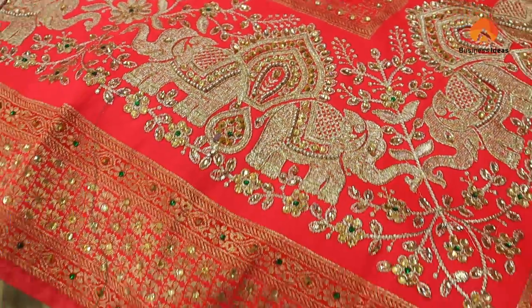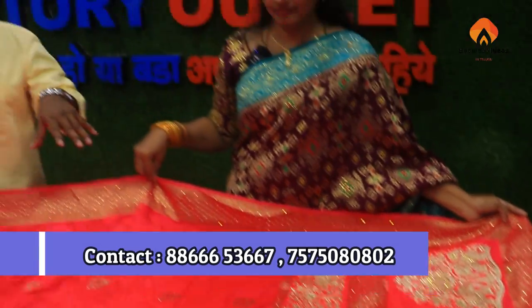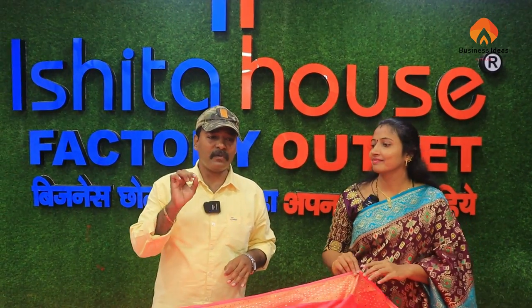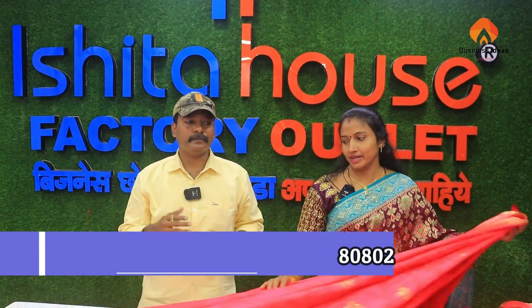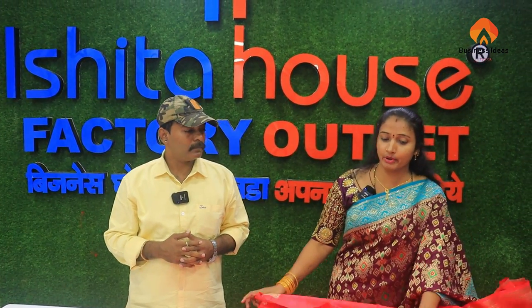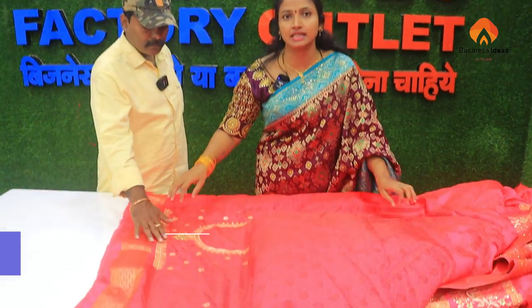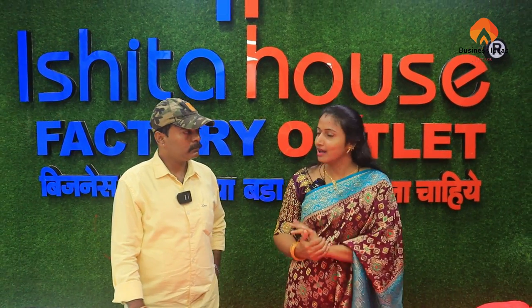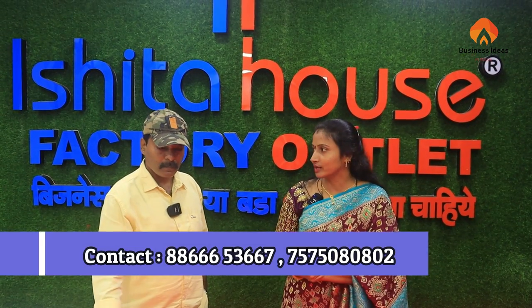If you purchase this thread, just take a screenshot. If you have a contact number on the screen — there is a contact number in the description. If you don't take any out of the screen, there are a lot of questions that will be asked. If you have doubts about this, you can call them.